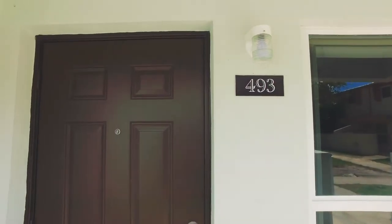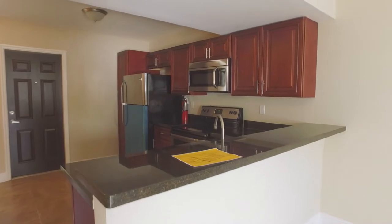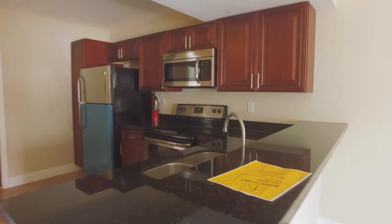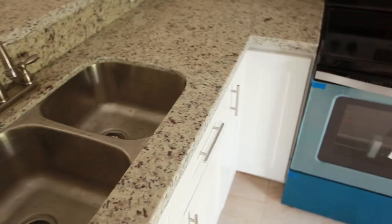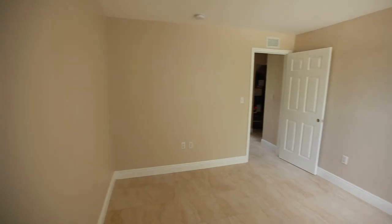For interior design, residents have the choice of selecting from an array of design options for their new homes, which consist of stainless steel appliances, high-end cabinetry, luxury granite countertops, flooring choices and more.